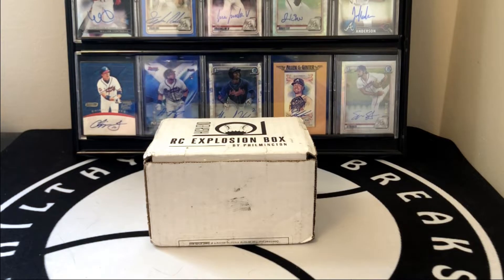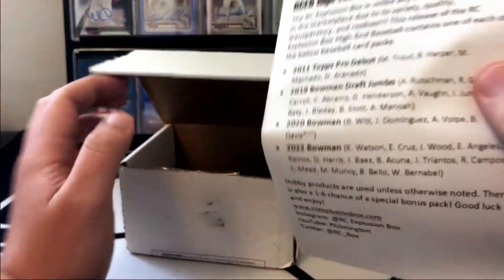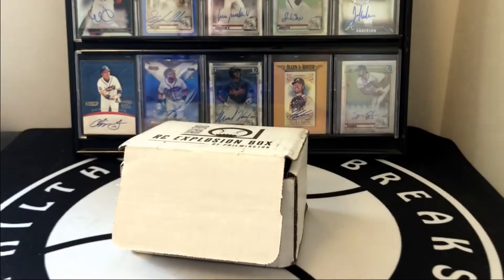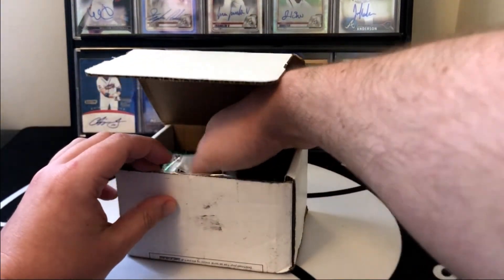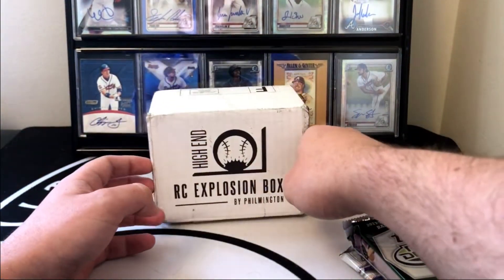What is going on everyone, Filthy Card Breaks here. Today we have the high-end Rookie Card Explosion Box for May 2022. Let's go ahead and dig in. Here's a quick look at the lineup — I'll also include a link to the Rookie Card Explosion Box in the description if you want to get in. It's a very high demand product, so the subscriptions sell out every month.